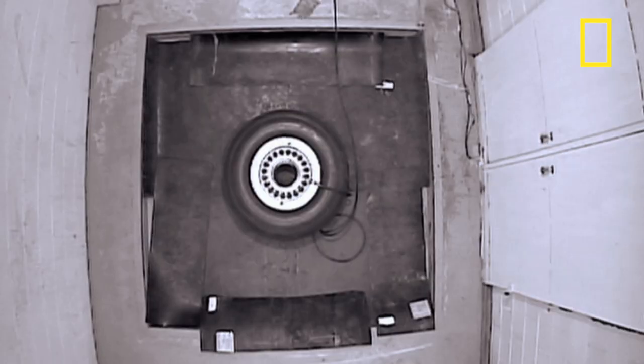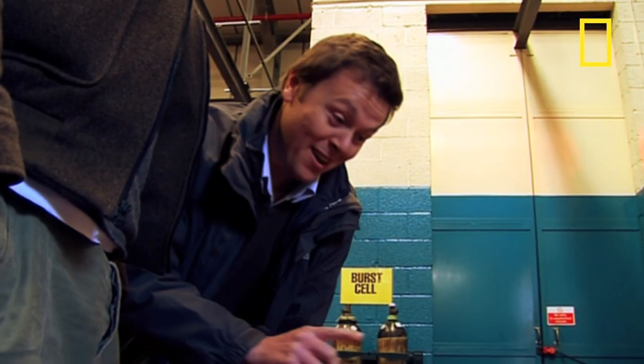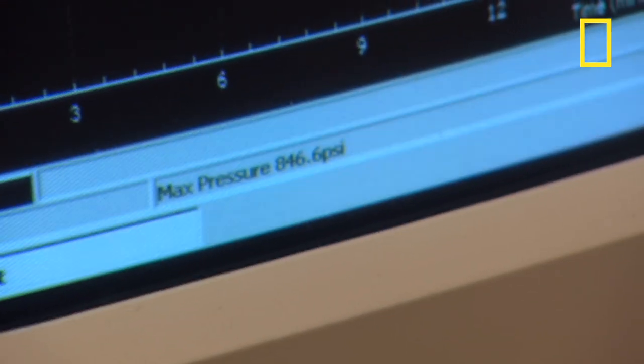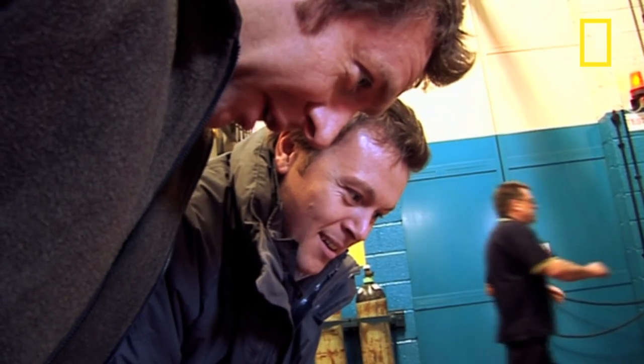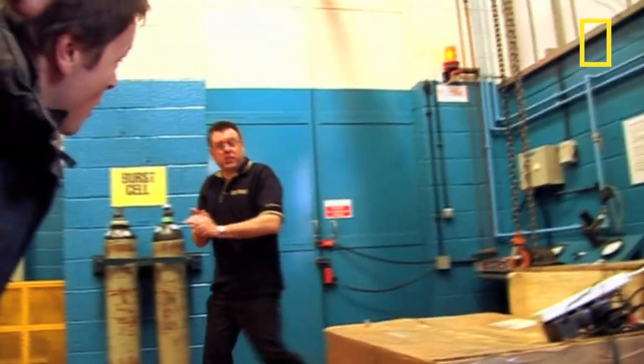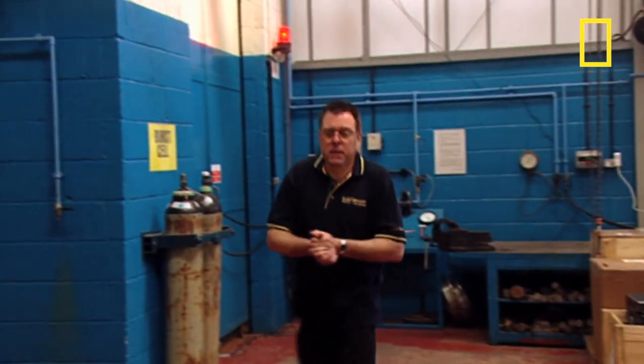To overinflate the tyre, the water pressure is stepped up a gear and is pumped hydraulically into the casing. The pressure is building. We've reached the minimum that we require — we've done 880. I think we're probably about 900, coming up to 900.